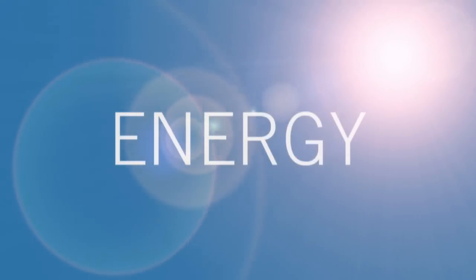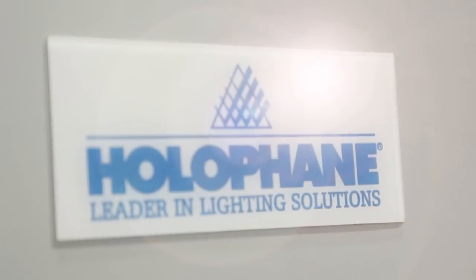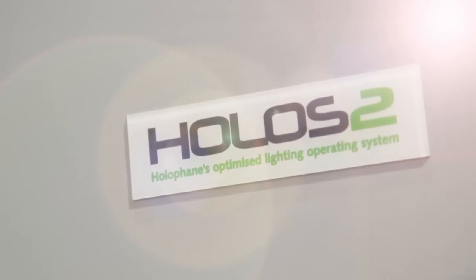Light. Energy. The control of light. The control of energy. Holofane's Holos II technology will give you that control.